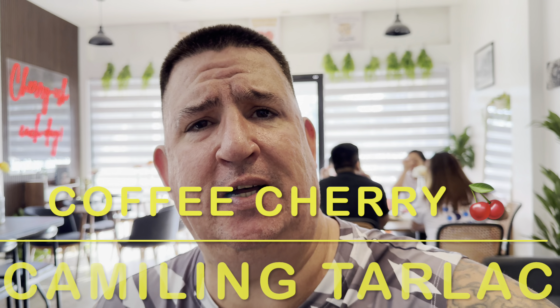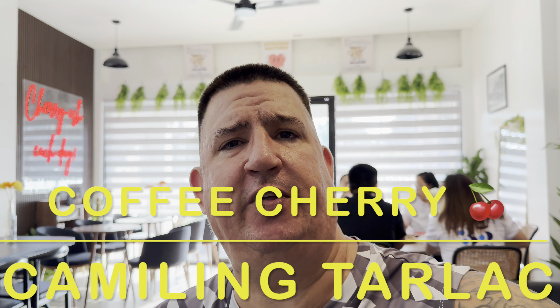Hey guys, what's up? Kuya Jason with Our Life in the Philippines. Christine is at the Shao King.